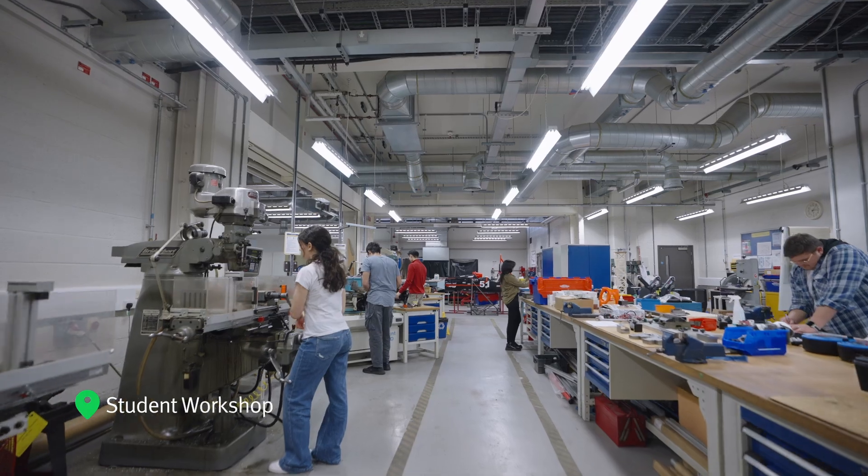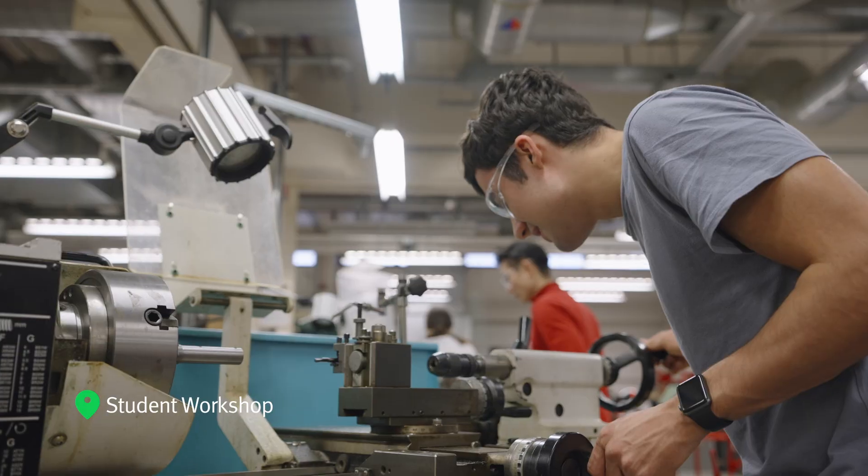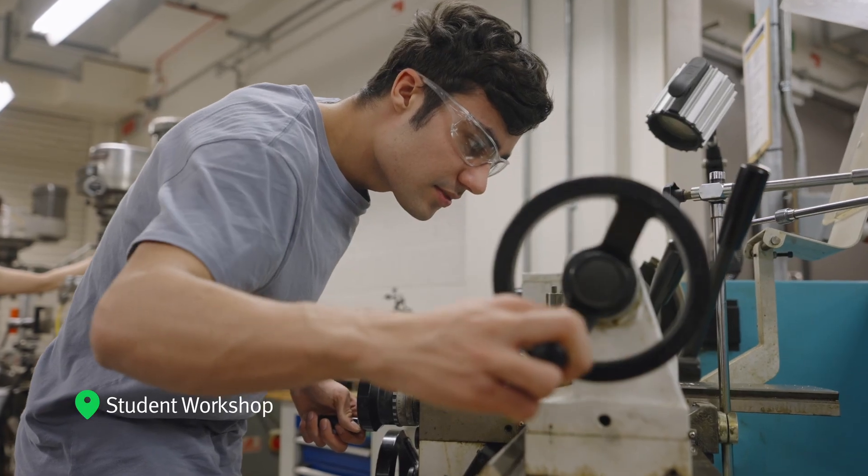Our student workshop is a state-of-the-art facility which our students can use for modules and machine projects.